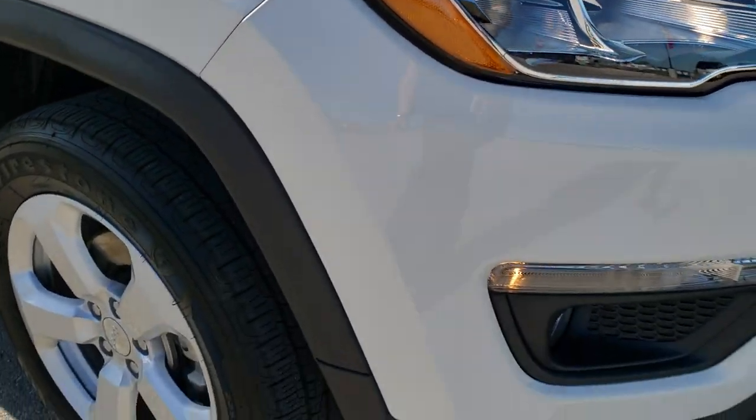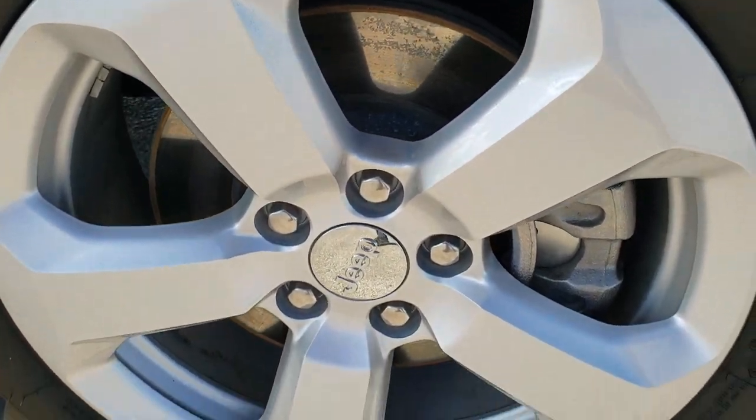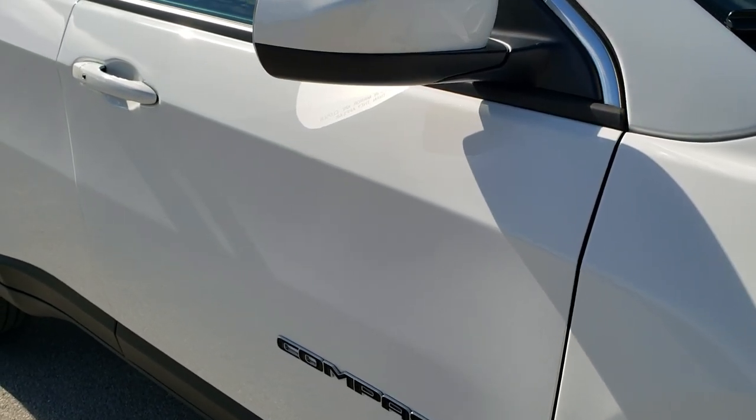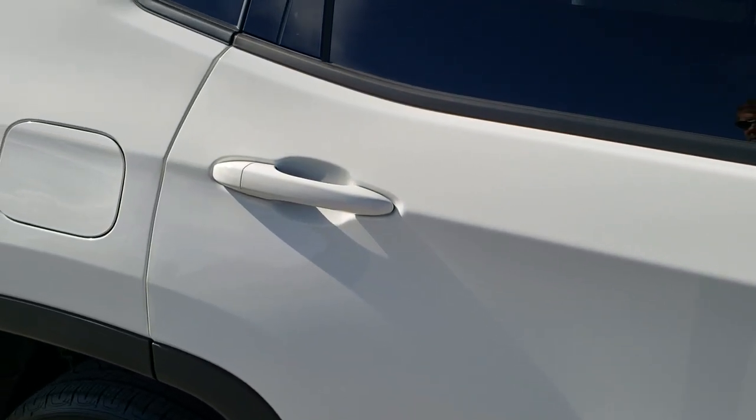It does have the cold weather group so you get the windshield wiper de-icer. Passenger side fender has no scuffs or scrapes, and the passenger side rim is in excellent shape as well — no scuffs on that. As you go down this side of the Jeep you can see just how clean the body is and how reflective and mirror-like that paint is.